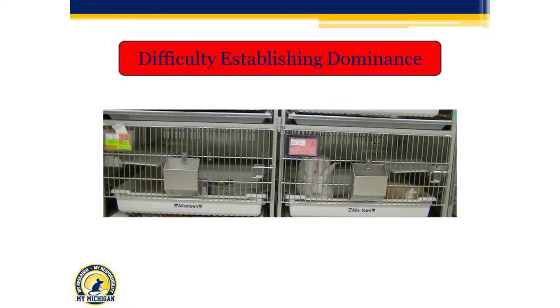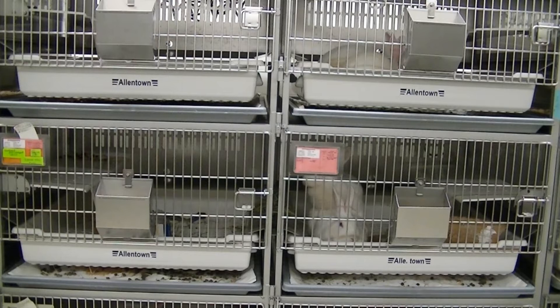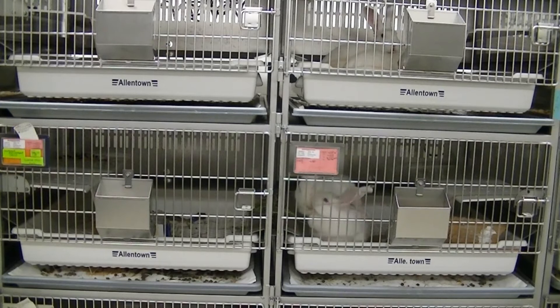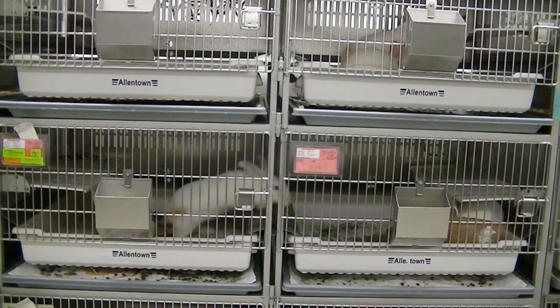Pairs that have difficulty establishing dominance you want to keep a close eye on. This pair initially seems like a good dominant and submissive, but watch the subordinate — she turns around and starts to nip, which is weird for a subordinate, and then she actually turns around and chases the dominant. That is not proper subordinate behavior. She is not okay with being submissive and doesn't want to be. These are two dominant rabbits — this pair is not going to work out, and it didn't. We had to separate them. Something as nuanced as that can be a really clear indicator that you have two dominant rabbits.